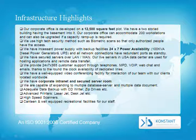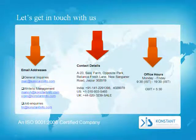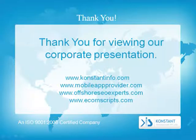Adequate data backup with CD writers, zip drives, etc. Advanced printers — laser jet, desk jet, etc. High-speed scanners, canteen, and well-equipped recreational facilities for our entire staff. You can get in touch with us anytime, 24-7, 365. Here's a list of our email addresses and our fixed property address. Thank you for viewing our corporate presentation.